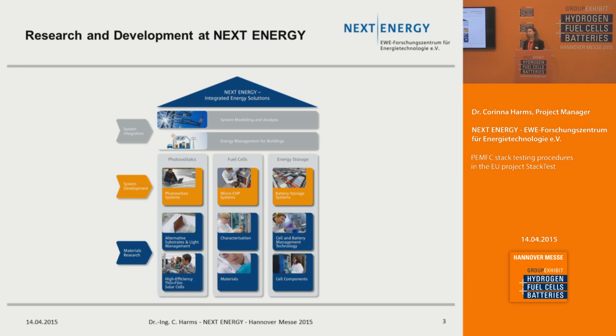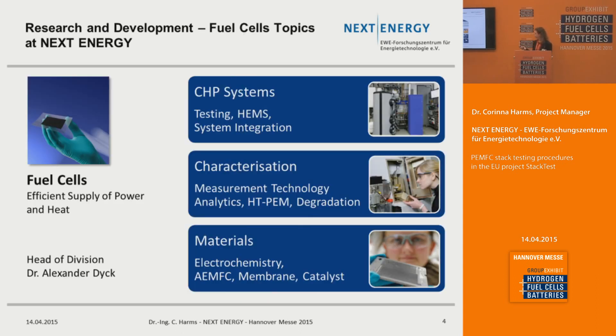There is also the question of how to integrate renewable energies into the grid. Our fuel cells division is split into three sections. One section covers CHP systems, where we characterize utilization rates and performance, and can also measure the energy demand of buildings with high resolution. In the characterization part, we work on understanding aging and degradation mechanisms to enhance the lifetime of fuel cells. In the materials part, we look at single components like membranes and catalysts, and we work on fabrication of MEAs, mainly on alkaline exchange membrane fuel cells.